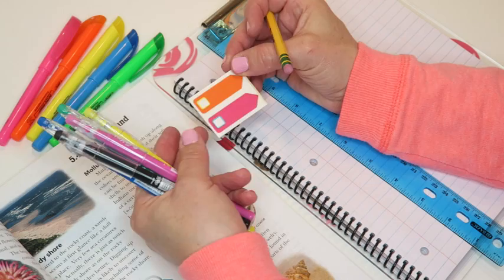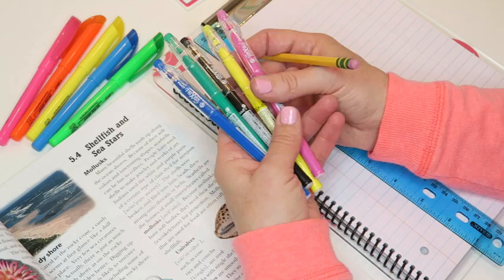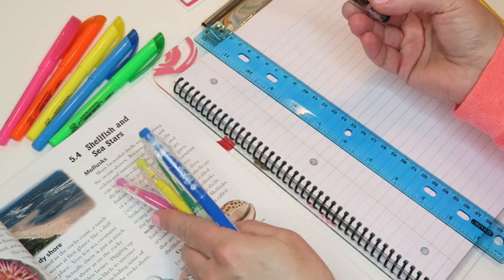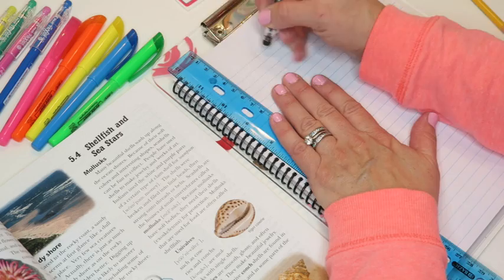I also like to have some little sticky flags so I can mark important things — important dates or areas you have a hard time remembering. Flag those so you know you have to study them. The other thing I like to use are friction-erasable pens. You can take notes in pencil as well, whatever you're more comfortable with. The nice thing about these erasable pens is that they keep your notes nice, neat, and organized.